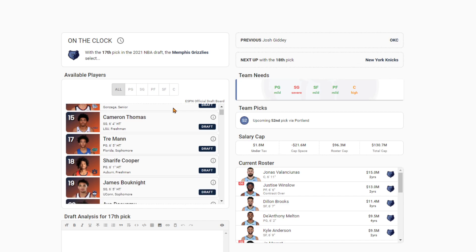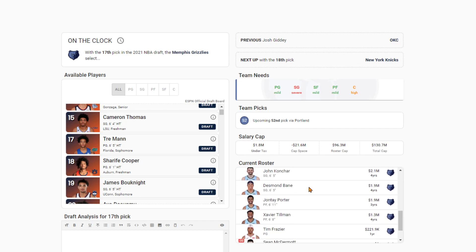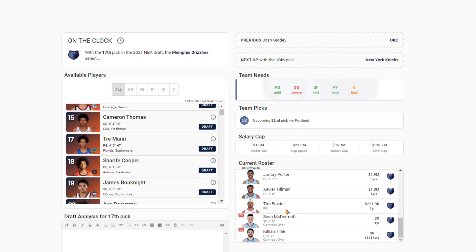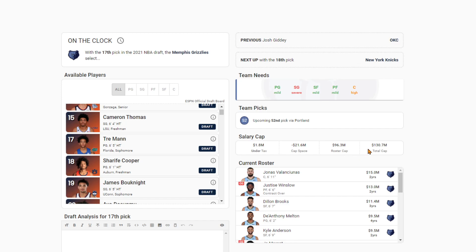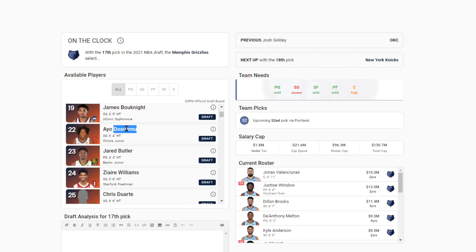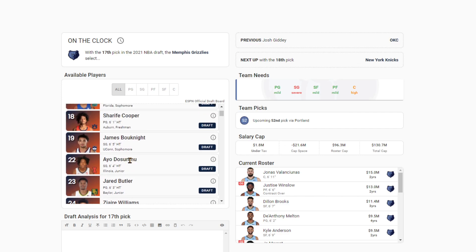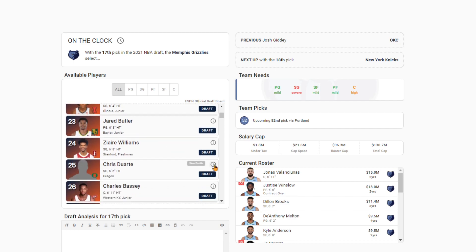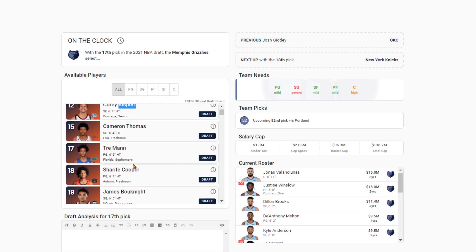The Grizzlies at 17 feel like they've drafted plug-and-play players in the last few years — Grayson Allen, Desmond Bain, Xavier Tillman, Brandon Clark. The player I've been projecting to the Grizzlies quite a bit is Ayo Dosunmu. Some people are a little worried about Dosunmu following his performance in the tournament, just not really showing up that much. If that was the case, I think you would look Corey Kispert, especially with Dylan Brooks being an inconsistent shooter — might as well add a guy who can really knock it down from three. Another guy I'd look at is Chris Duarte, but I think you go Corey Kispert right here.